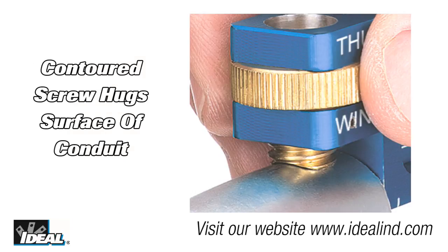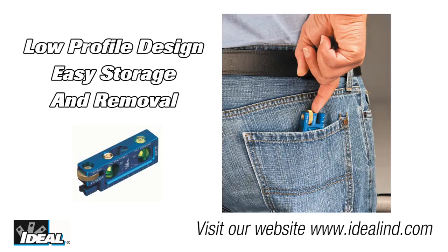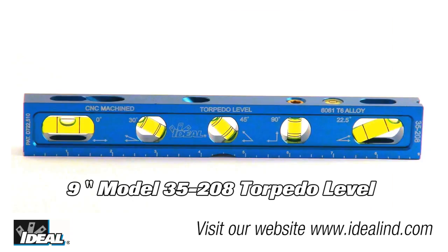The contoured screw hugs the surface of the conduit for maximum gripping strength and a firm, stable hold on the end of the conduit. The streamlined, low-profile frame provides for easy storage and retrieval.